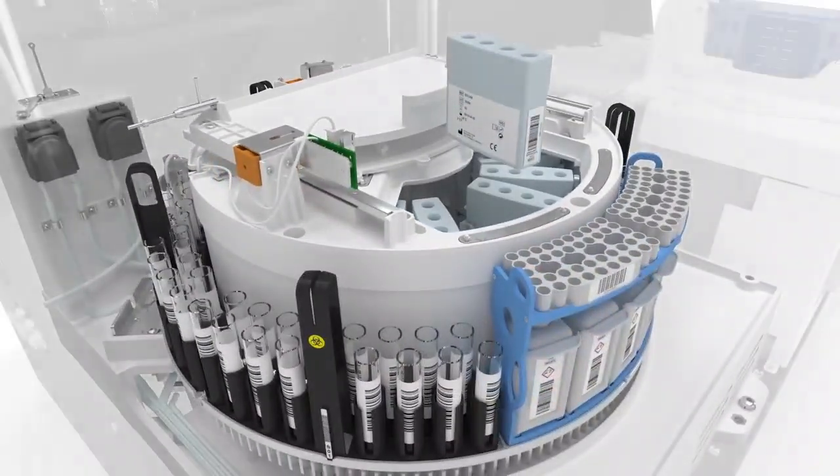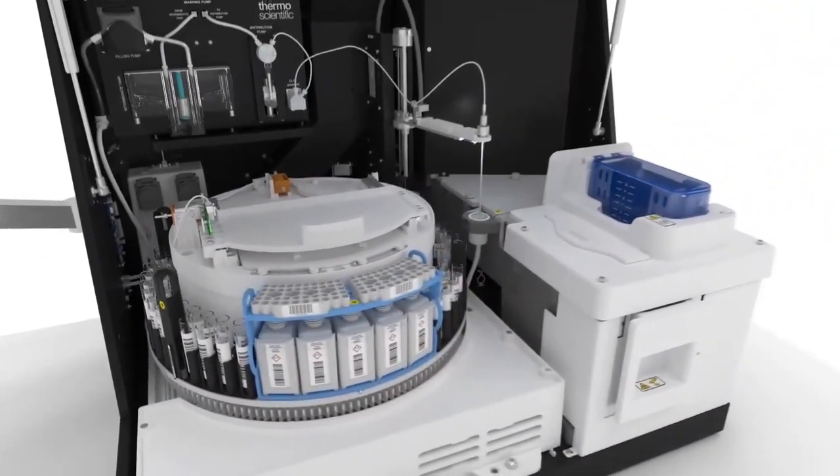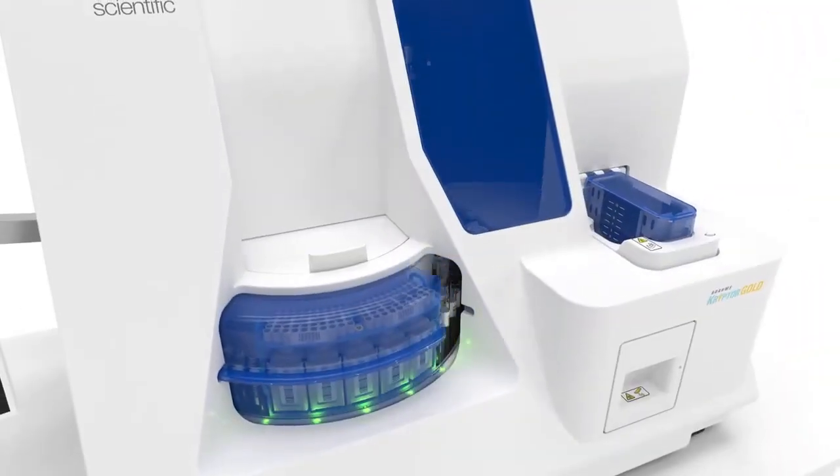The cooled inner ring holds 16 reagent kit boxes at optimal temperature. We've achieved a dramatic increase in carousel turning speed to boost throughput.